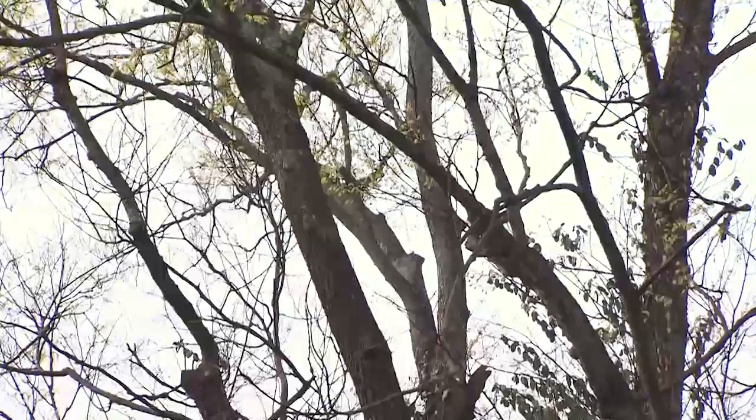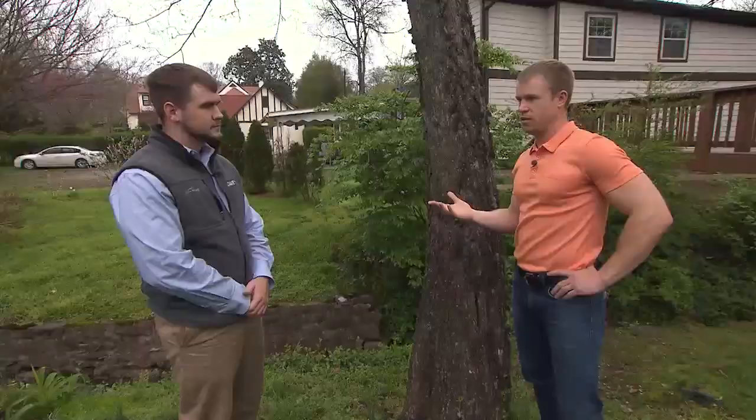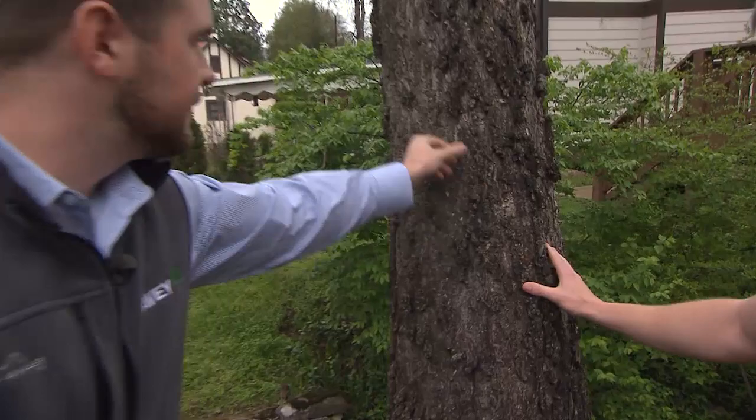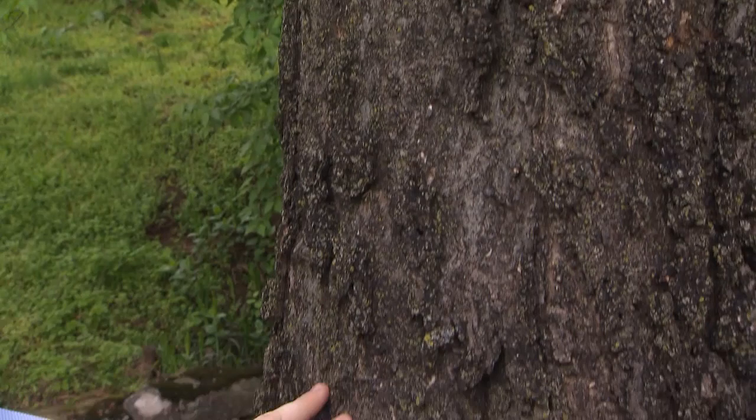I'm here with Joshua, a professional who does this. One of the easiest ways to identify a hackberry is to look at the bark. You'll notice a warty formation that forms on the outside of the bark — that's one of the easiest ways to identify this tree as a hackberry.